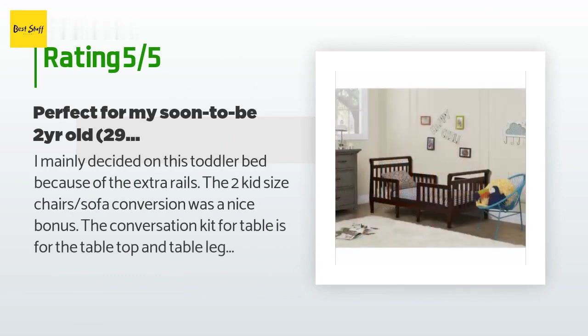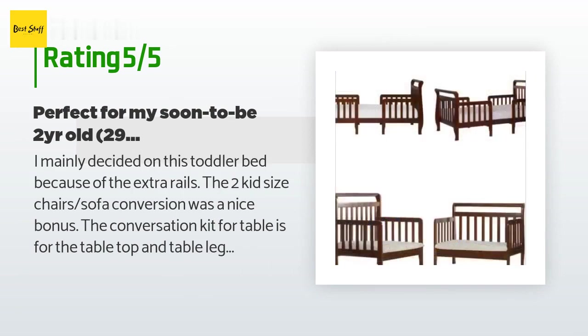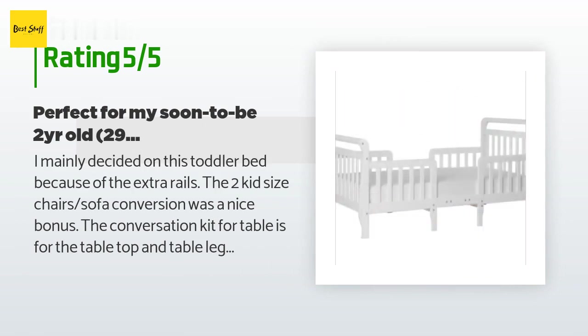The average rating of this product is 4.4 stars with more than 719 customer reviews. A customer said: I mainly decided on this toddler bed because of the extra rails. The two kit-size chairs and sofa conversion was a nice bonus.